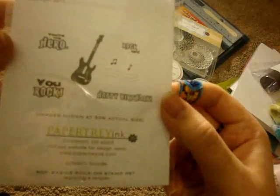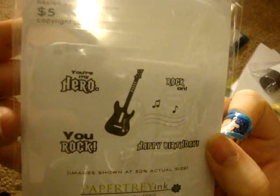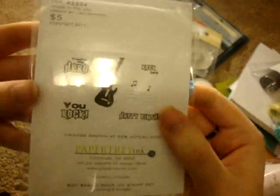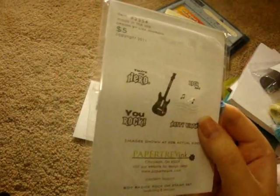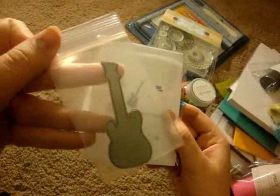I also got the Boy Basics Rock On stamp set. It has the guitar and says 'You're my hero,' 'Rock on,' 'You rock,' and 'Happy birthday.' Lots of cute stuff. And I also got the coordinating guitar die — so cute, I love that.